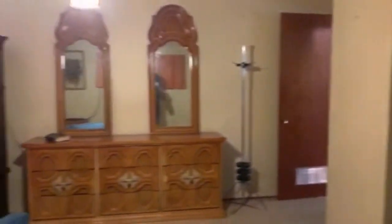Underneath the carpet is some really good hardwood floors, and I'll show you that in the next bedroom. Here's the final bedroom — there are the hardwood floors.